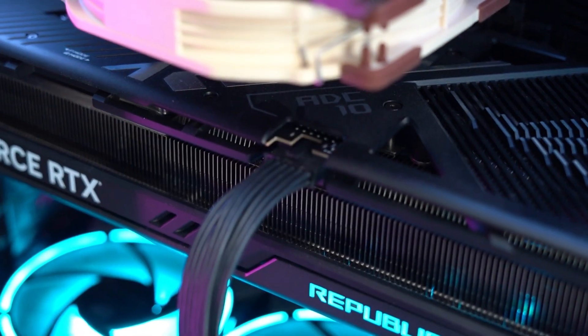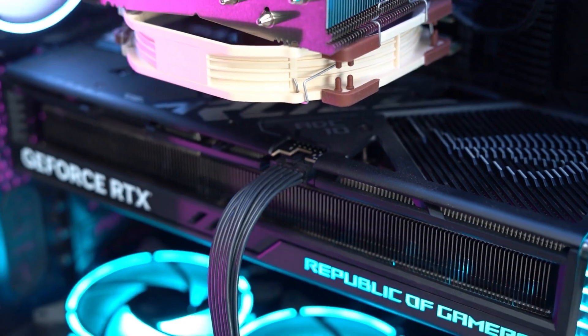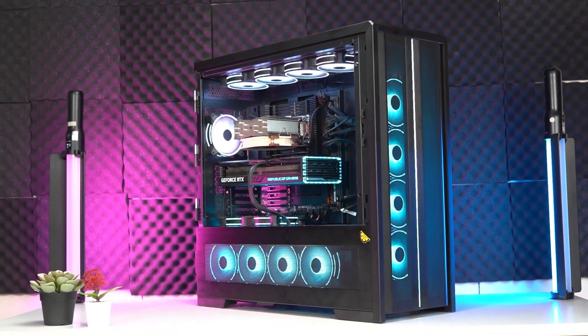Today we'll be looking at the build behind it. It has an RTX 1490 with a 12-volt high-power cable from a Corsair Wala power supply, 595W, and 128GB of RAM in the humongous Lian Li V3000 Plus.